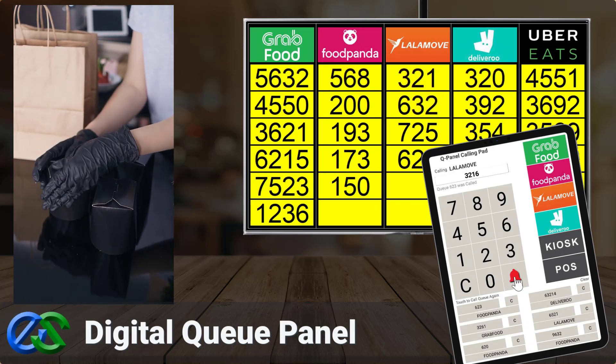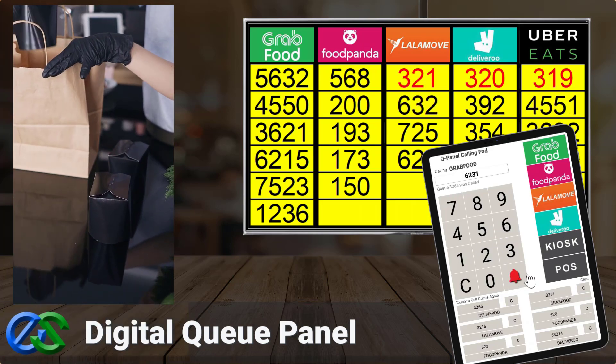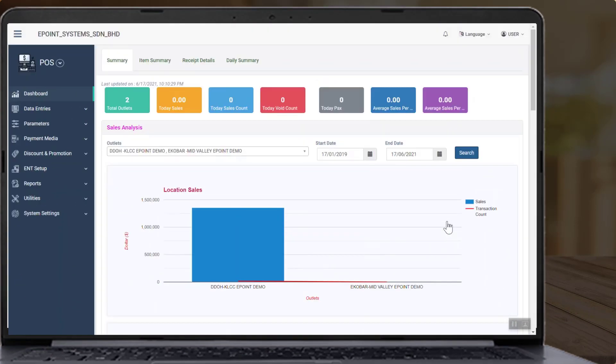Always keep a safe distance between your staff and riders. The Cirrus back-office system allows you to view various reports, such as sales reports broken down by the various food delivery partners.